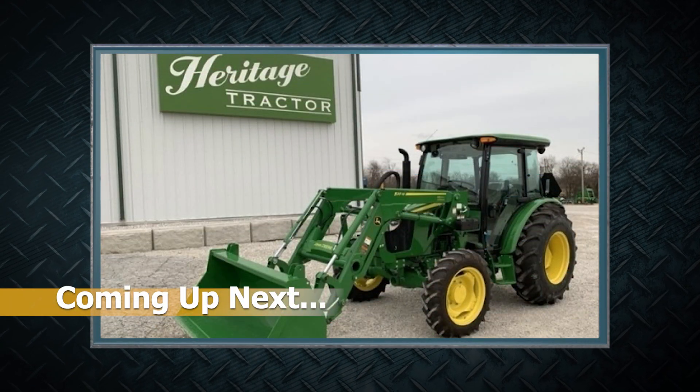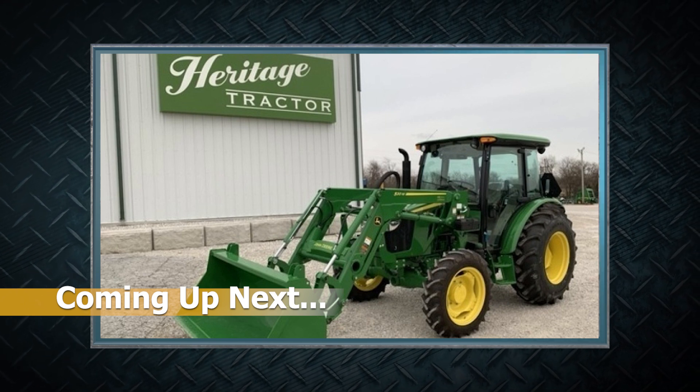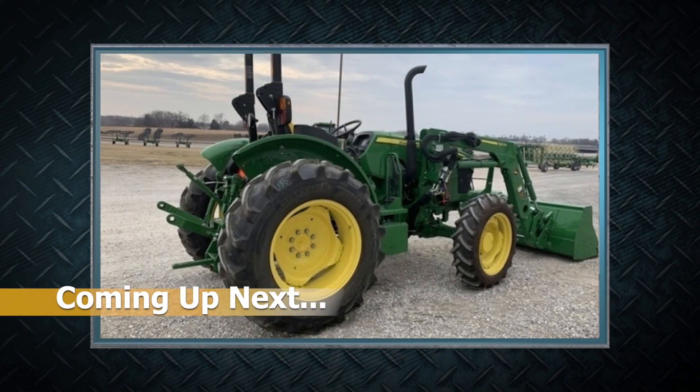Stay tuned, folks. Coming up, we're going to learn about a pair of 2022 model John Deere tractors from Heritage Tractor in Joplin, Missouri — a 5065E and a 5045E, both with loaders.